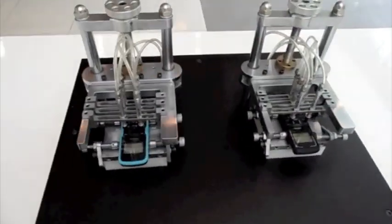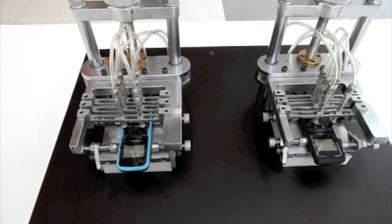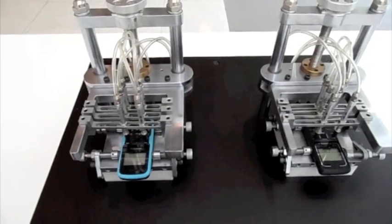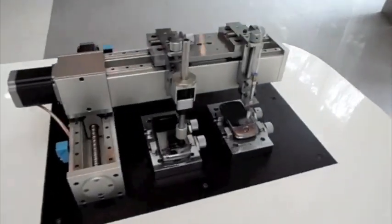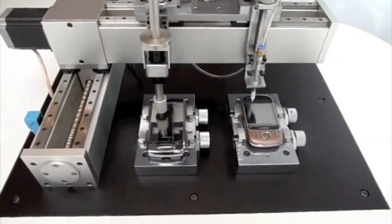Oh, this is poking the keys. Wish I had these machines — make my life so much easier.